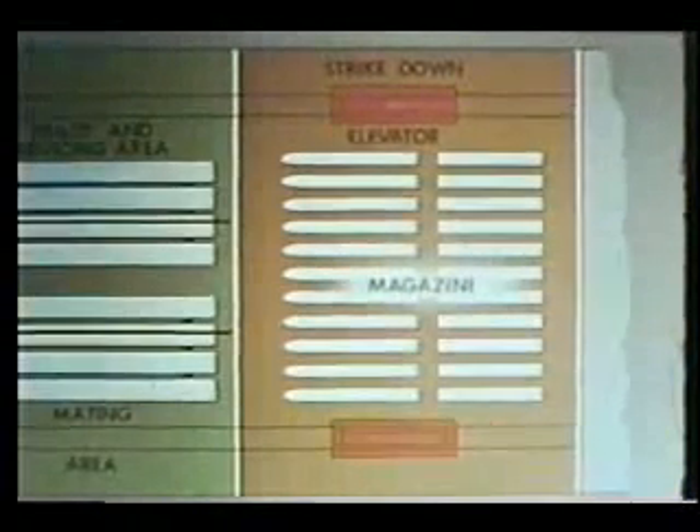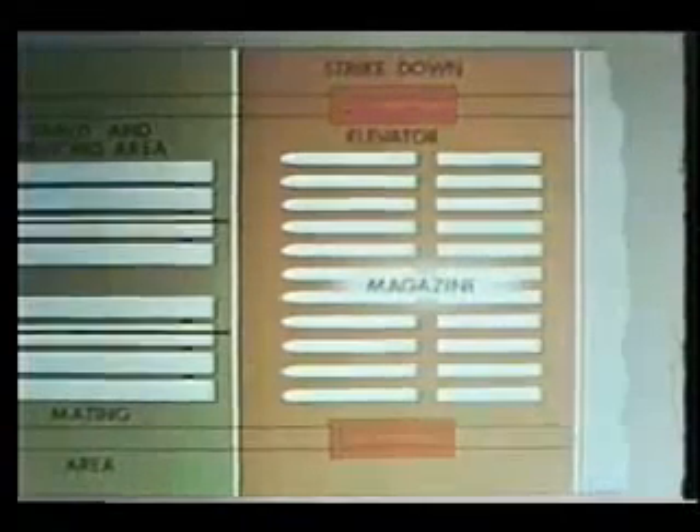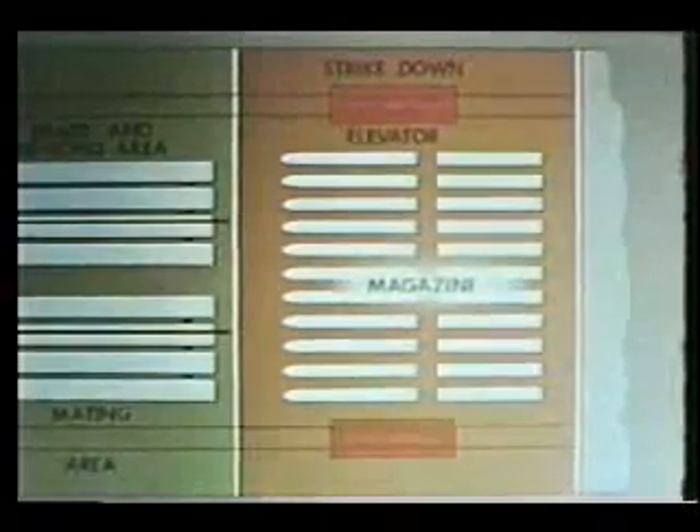During normal peacetime operations, Talos cruisers carry 30 missiles in the magazine, 15 for each launcher arm. In addition, 14 missiles are stored in the ready service area, 7 for each launcher arm.